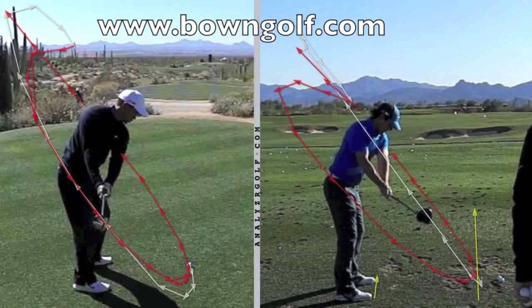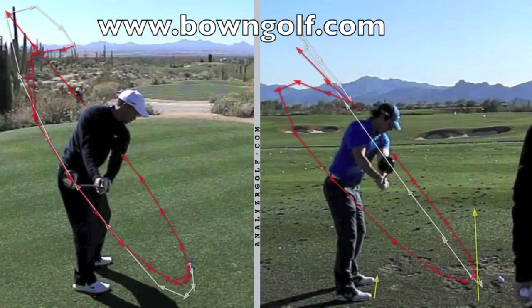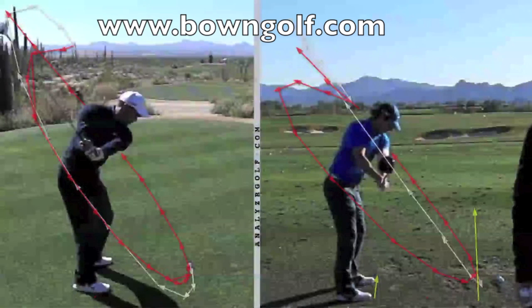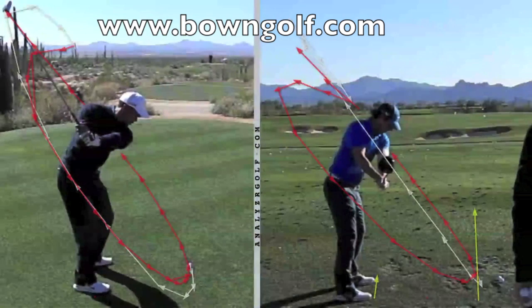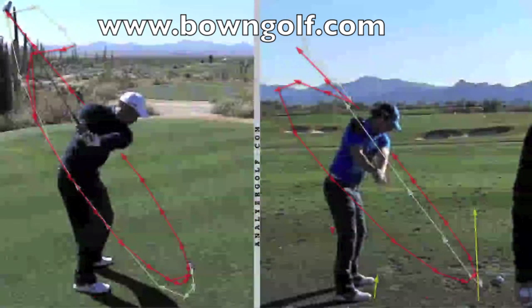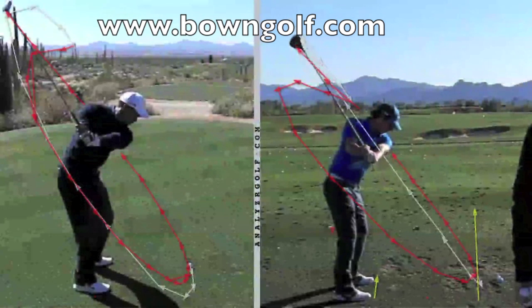Rory is struggling, but if we go back to Tiger on the left, you can see how everything is more compact. He's going up on the white line. Clip over to Rory, and you can see how Rory's left arm is much more out in front of him than Tiger. His arm is kind of separated away from his turning of his body, and you can see that left arm of Tiger is much more across his chest. Rory is much more out there in front of him.